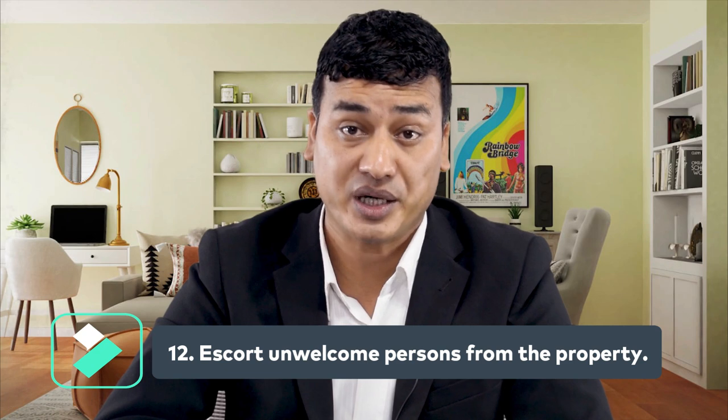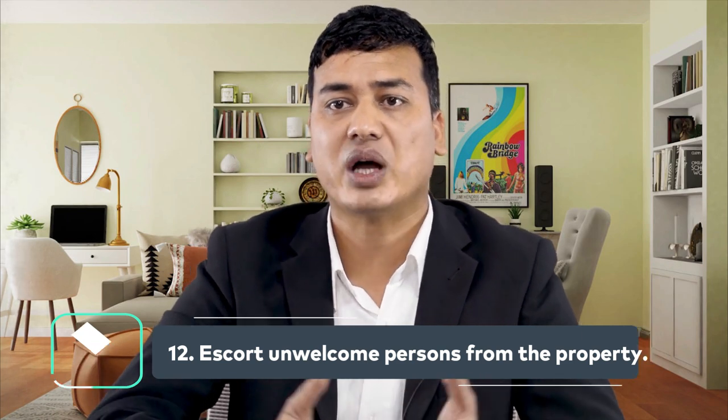Number twelve: escort unwelcome persons from the property. If an unauthorized person enters the premises, you should escort him or her until they are out of the building.